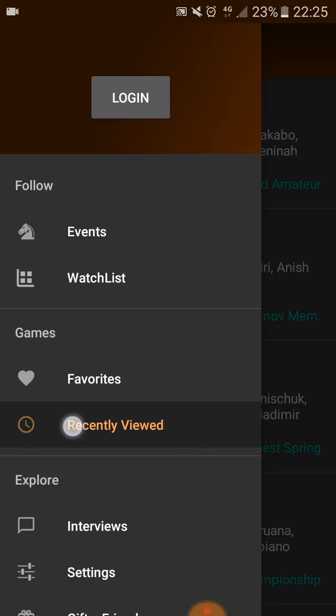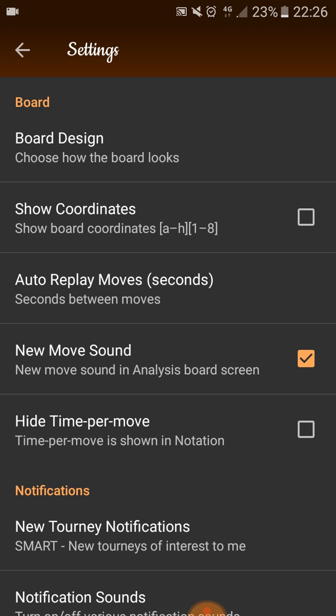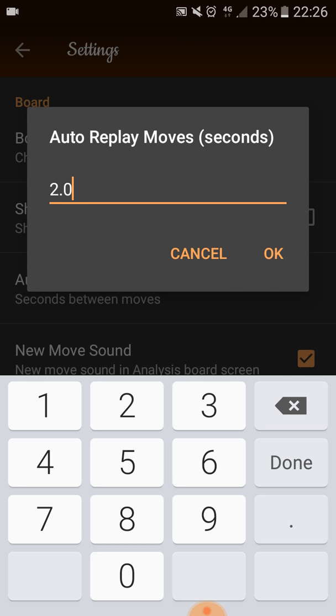Another very cool thing is in the settings — plenty of things you can do here. Board design — you can choose how the board looks. You can show coordinates or not, just press here. Remember the orange autoplay — it is currently at two seconds. You can change that so the gameplay is slower or faster, whichever you want.